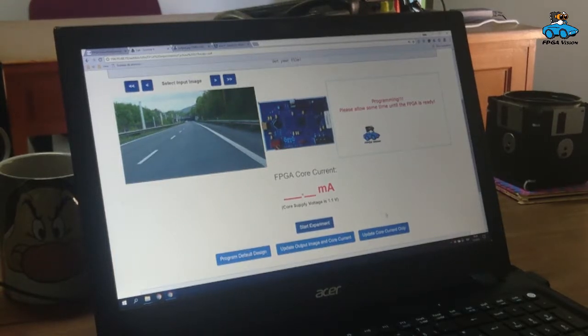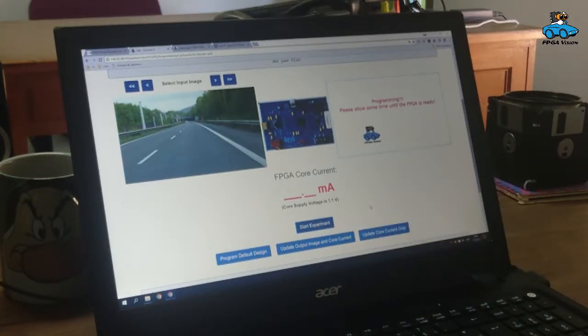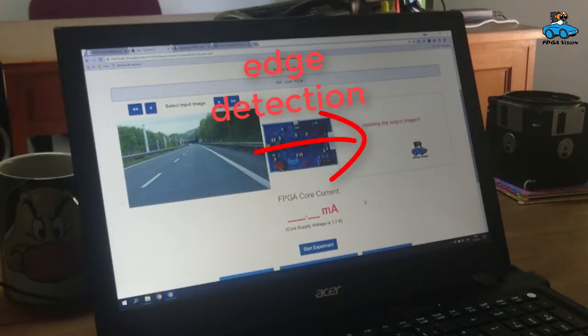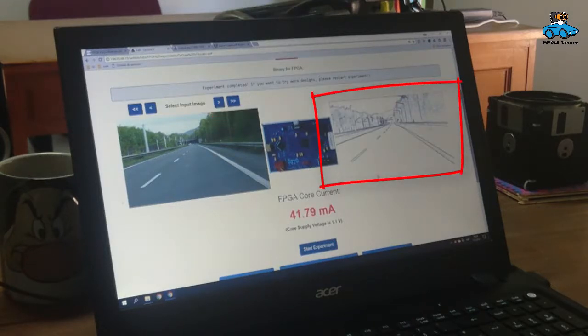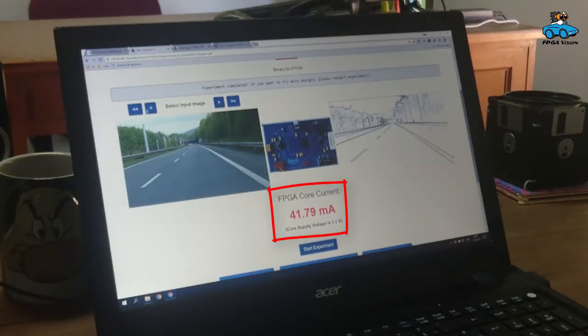What you see here is real time. The binary is programmed onto the FPGA and we have a frame grabber that records the output image and sends it back to our computer here in Argentina. There is the output image, and we also measure the power consumption — we measure the current for the FPGA.